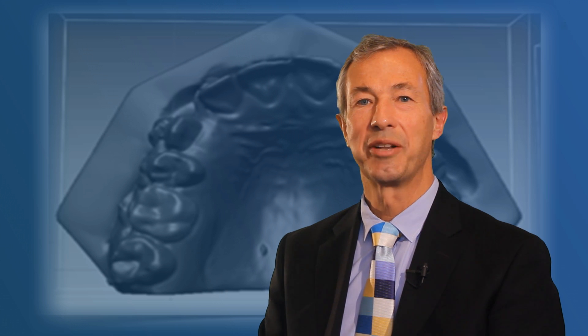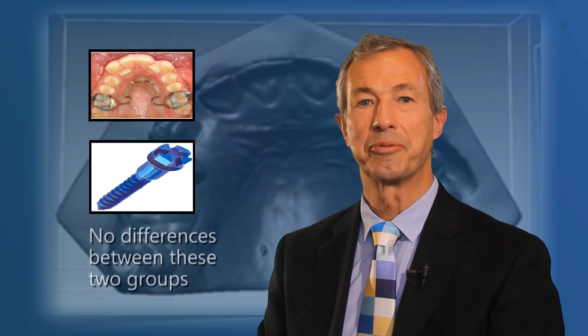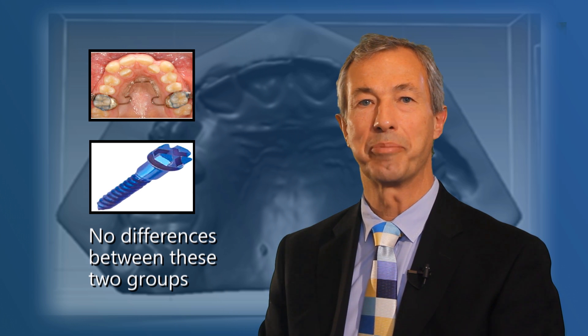A six-point Likert scale was used to measure levels of discomfort between NANCE and TADs both on anchorage placement and removal. No differences between the two groups were found and both methods were highly recommended by the patients.